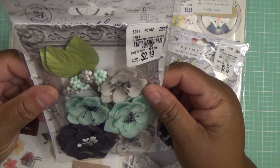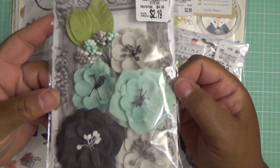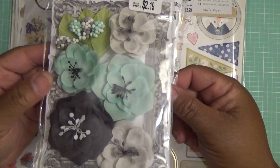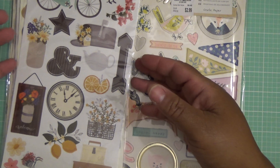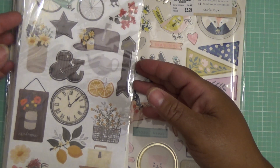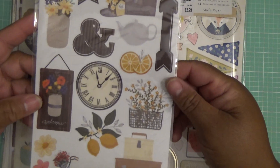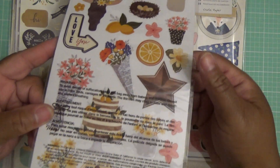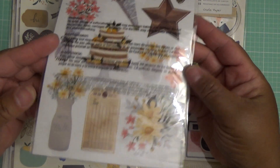And then from Prima, these flowers — an eight-piece set. I got two of those. I like flowers a lot and I use them a lot in my card making. And then from Jen Hatfield, these stickers — it's a 48-piece set. I like the suitcases. It's very, very cute.